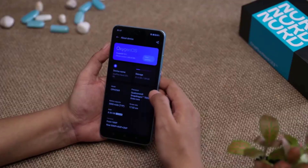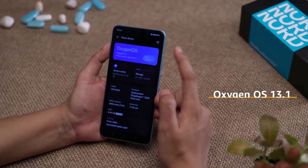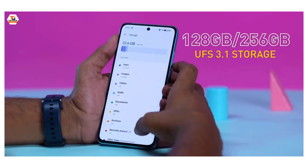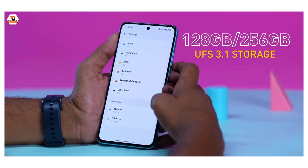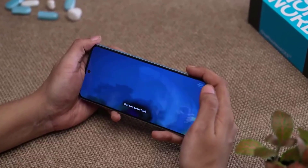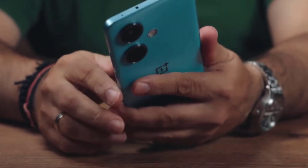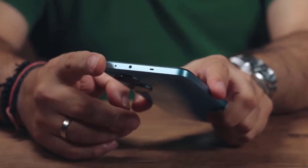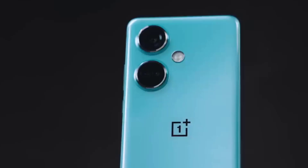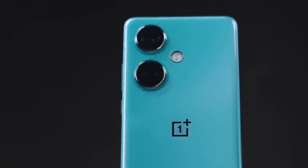The OnePlus Nord CE 3 5G runs OxygenOS 13.1 based on Android 13, and packs 128GB or 256GB of inbuilt storage that can be expanded via microSD card up to 1024GB. The OnePlus Nord CE 3 5G is a dual SIM, GSM and GSM mobile that accepts Nano SIM and Nano SIM cards.